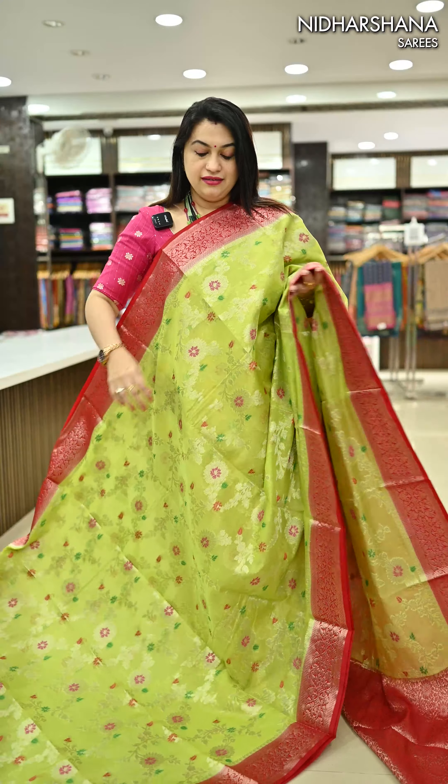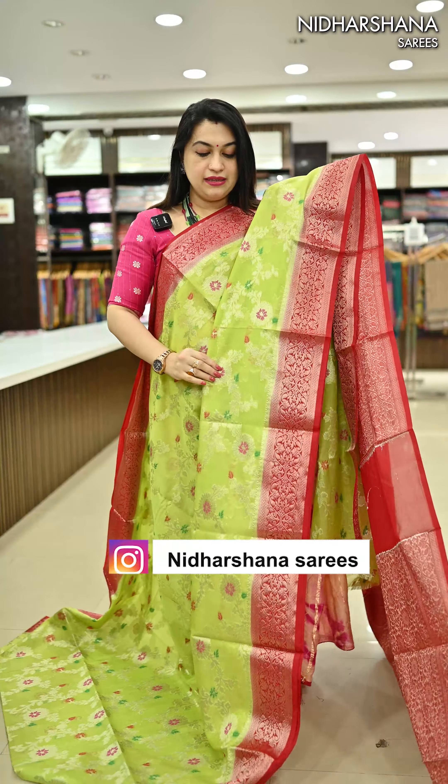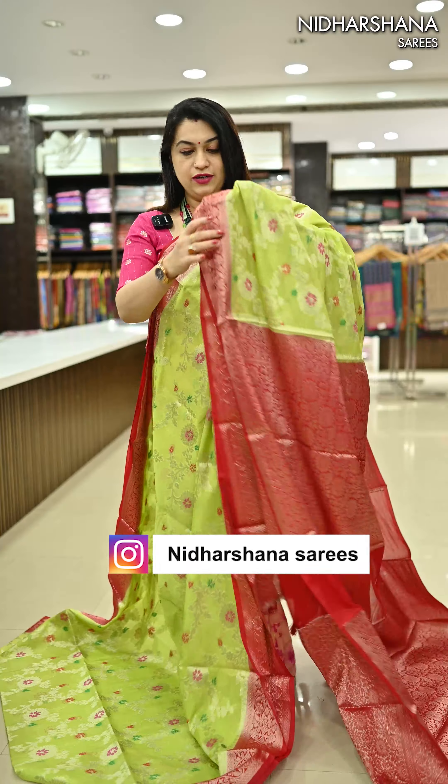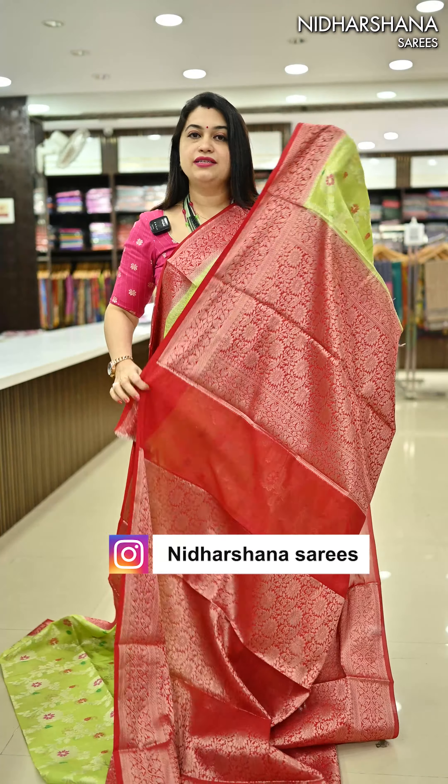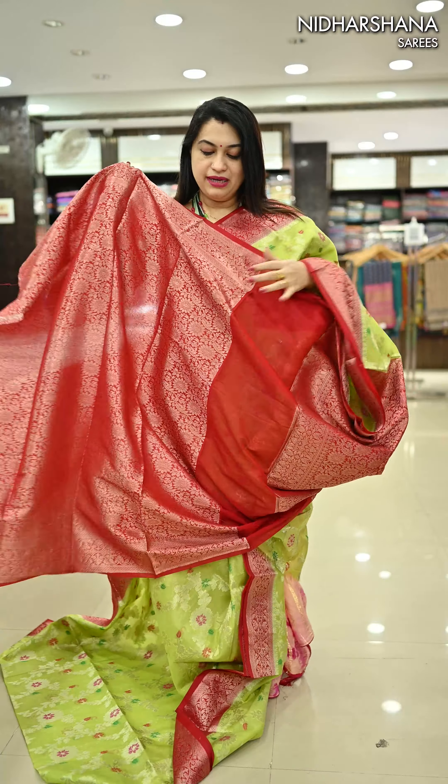One more pretty shade — it's a beautiful pista green color with red color borders, and again a beautiful red color pallu, styled as a kampadu saree, with a matching blouse piece.